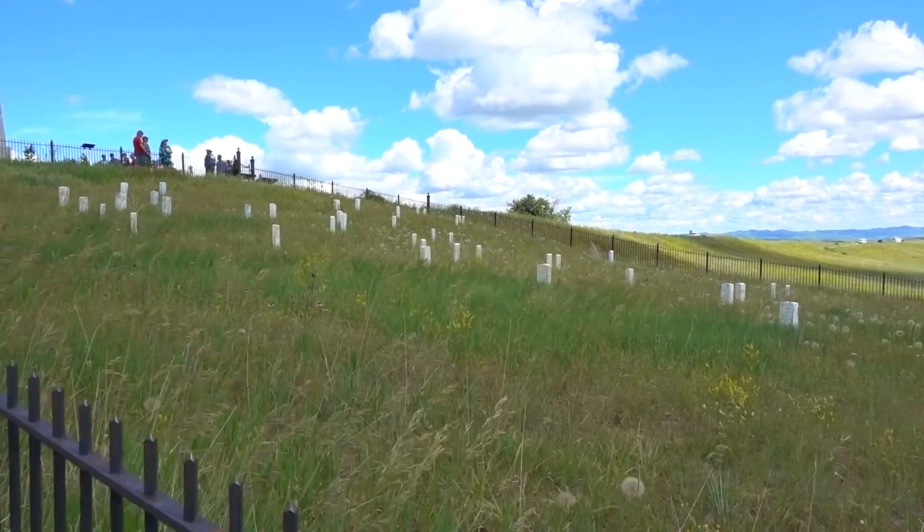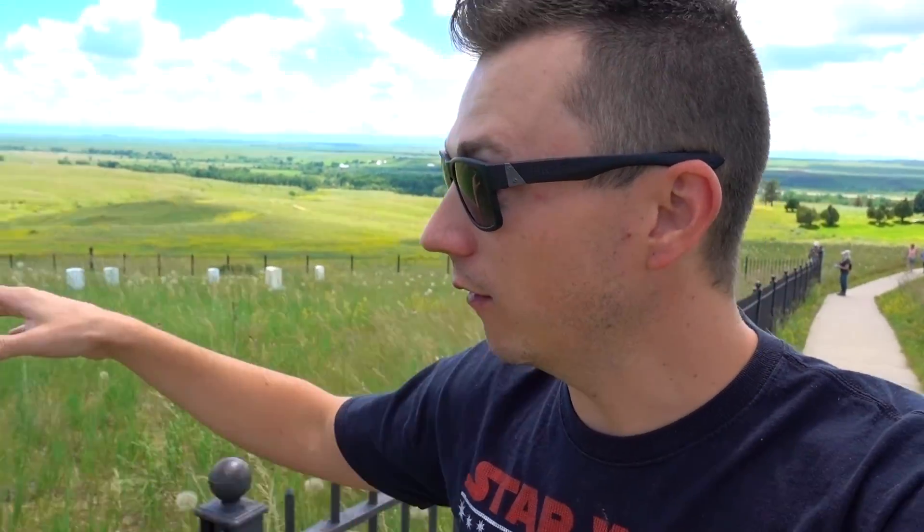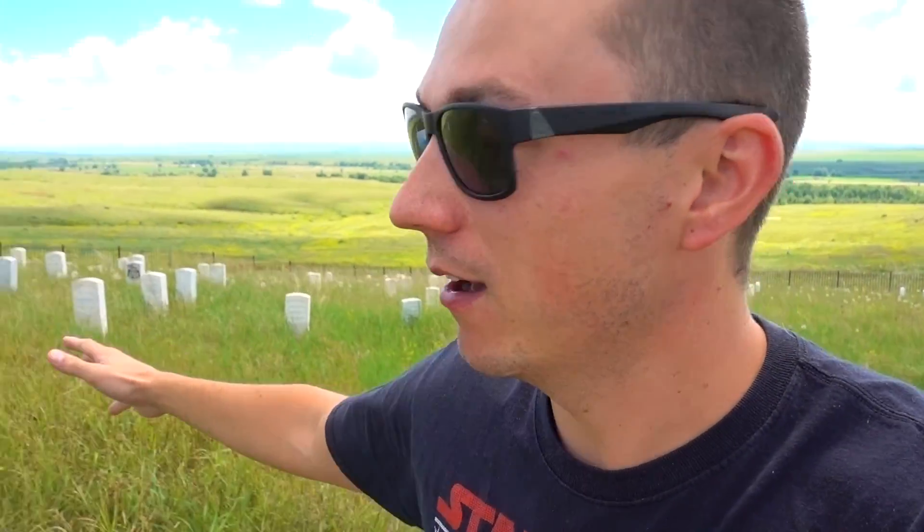This graveyard is different than the one back there — this is where all of these people actually fell in the battle. Their tombstones are lying on top of where they died, which is crazy. It's cool that they were able to preserve that, but it's insane to think about bodies littering the battlefield.